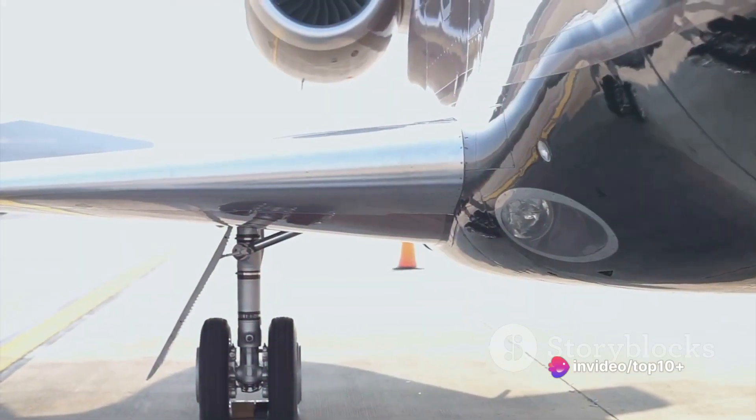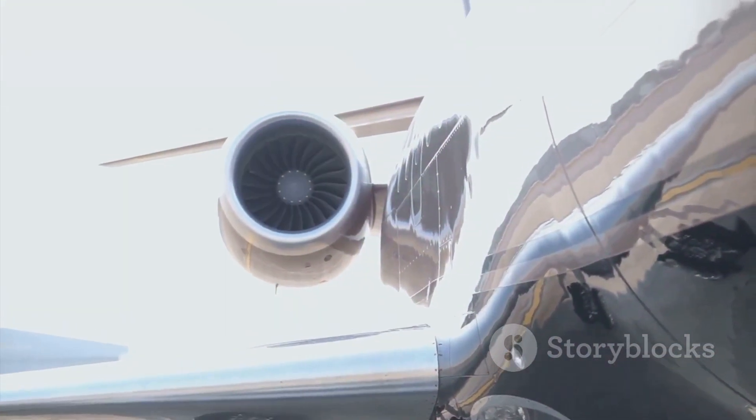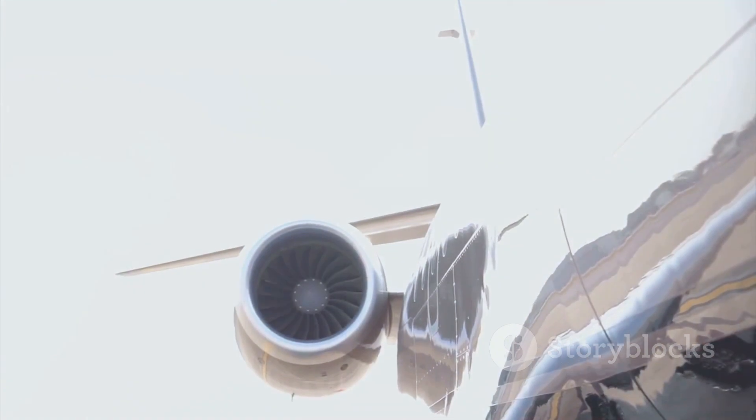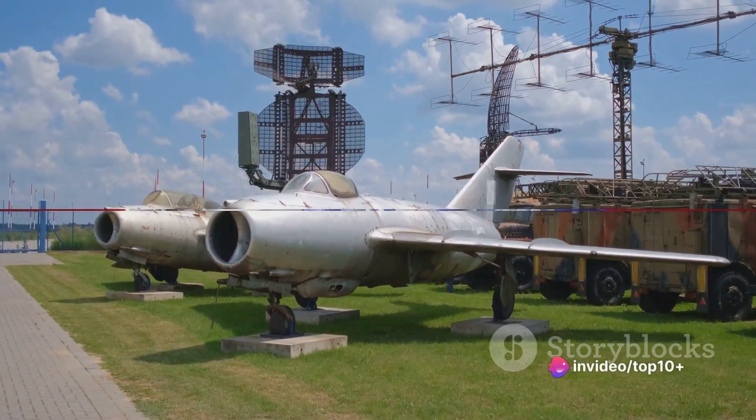They're not just engines — they are the embodiment of human aspiration, pushing the boundaries of what's possible, defying gravity and challenging the sky. Let's unravel the mystery of these engines and understand how they work.